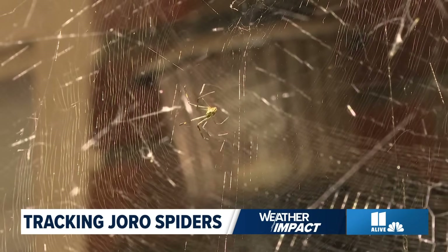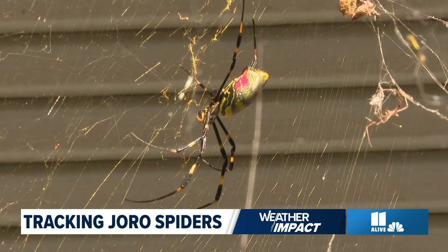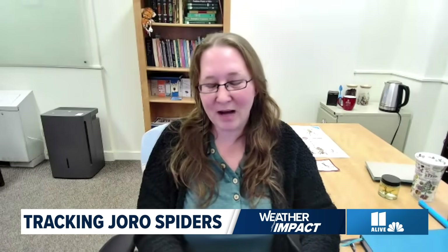Are the male and female similar sizes? The female body — not including the legs — is going to be about a little over half an inch to a little more than an inch long. The male body length is going to be a little over a tenth of an inch to about a third of an inch long. The male is also going to be basically brown with brown bands or stripes on its body — very, very different looking than the female.